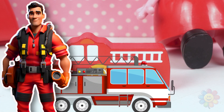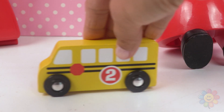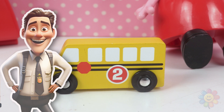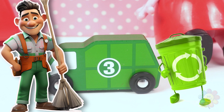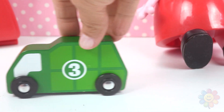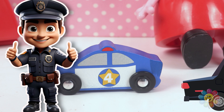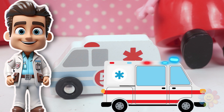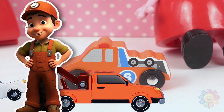Vehicle number one is a fire truck and it's red. Vehicle number two is a school bus and it's yellow. Vehicle number three is a recycling truck and it's green. Vehicle number four is a police car and it's blue. Vehicle number five is an ambulance and it's white. Vehicle number six is a tow truck and it's orange.